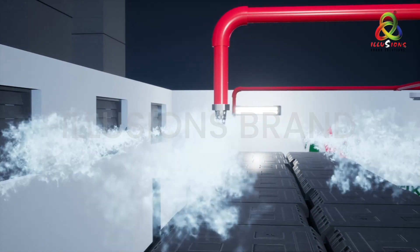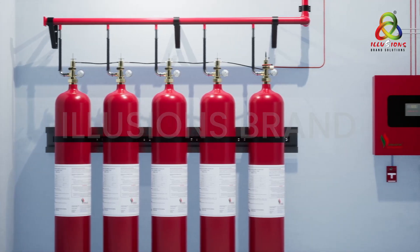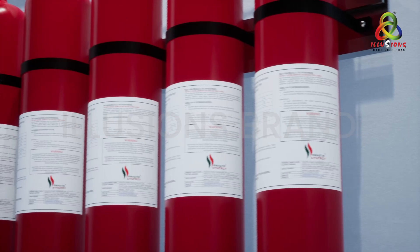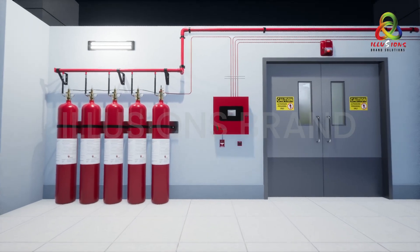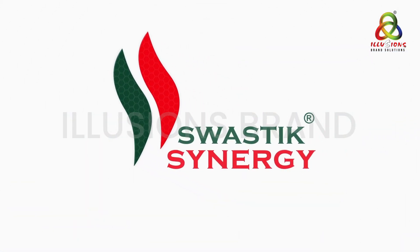This clean agent is environment-friendly with zero ozone depletion potential. The UL listed Synergy Plus clean agent fire suppression system is manufactured to the highest global standards, and comes from the house of specialists in fire suppression systems — Swastik Synergy Engineering Private Limited.